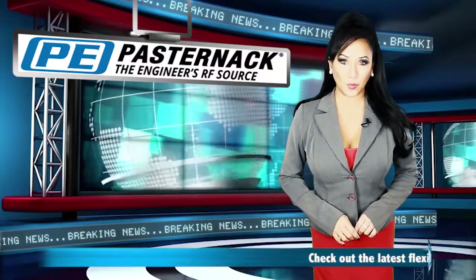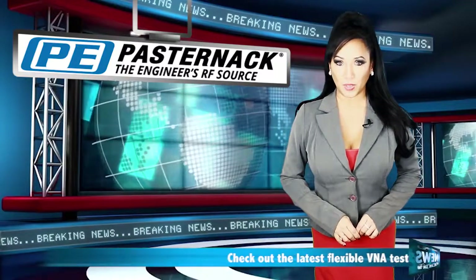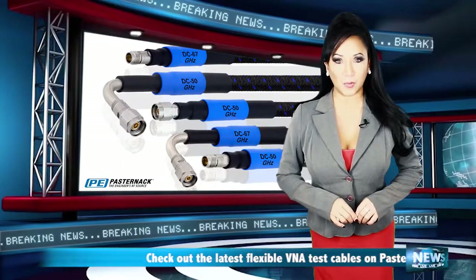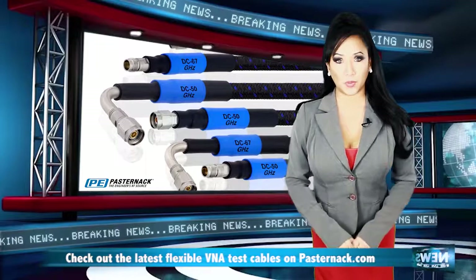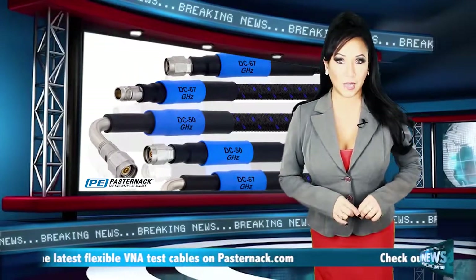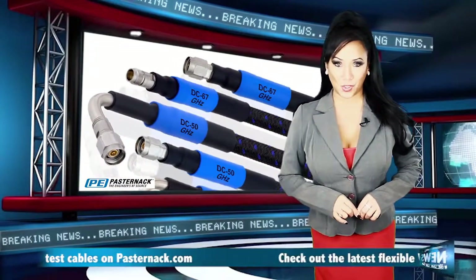Pasternak expands their ever-growing portfolio of high-performance test and measurement products with the release of their brand new line of flexible precision V&A test cables rated to 50 and 67 gigahertz. These new cables are specifically designed to withstand the rigors of production test labs where V&A cables are constantly flexed during common testing situations.